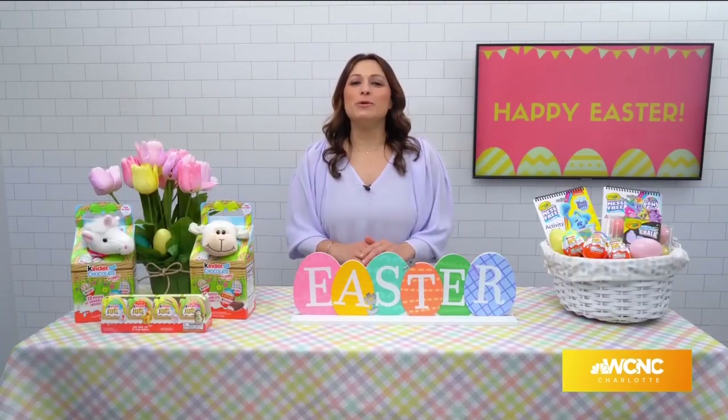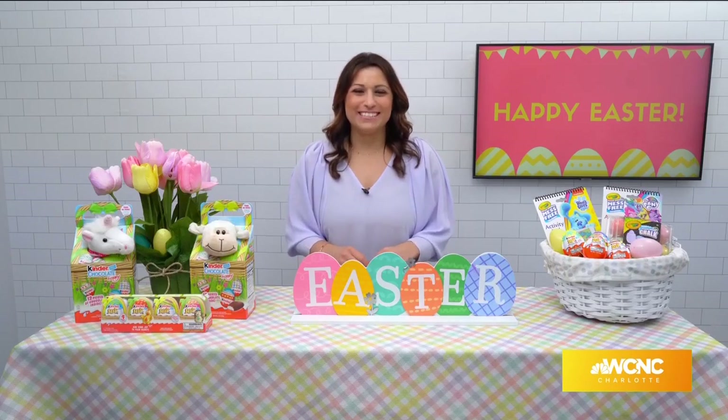So there you have it — those are some of my egg-cellent Easter ideas. I'm Lemore Suss. I'll see you next time. Thank you so much, Lemore. Those are adorable. For more information on these products, visit lemoreloves.com and make sure to follow Lemore on Instagram at Lemore Suss.